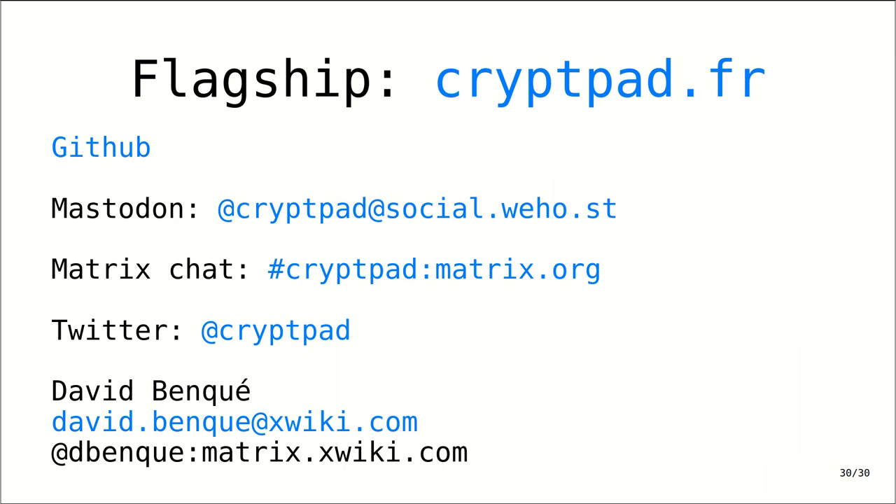Thank you very much for listening. Here is a bunch of ways to get in touch with us — we're on GitHub, on Mastodon, we have a Matrix chat and channel if you have any questions or are thinking about setting up an instance yourself. We're on Twitter as well for those who still use that, and my personal details are also here if you want to get in touch. Thank you very much and I look forward to the questions and discussions coming out of this.